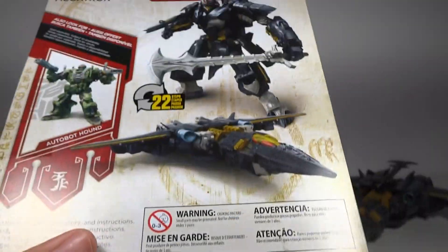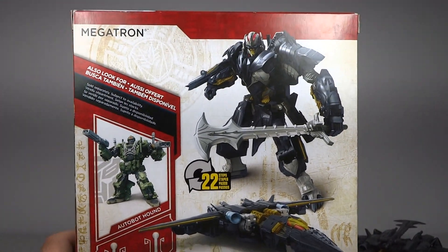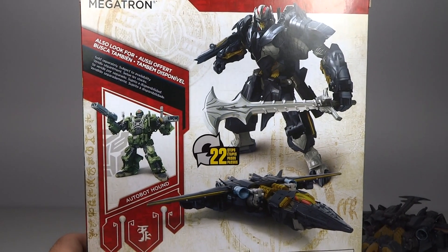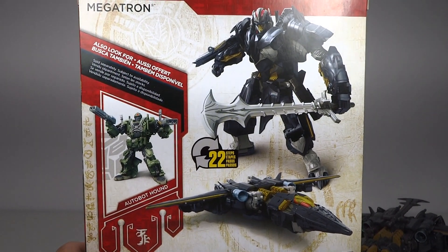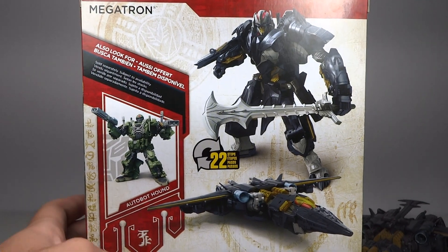On the back, of course, you have an image of the figure, and then the other figure in this wave, which is Hound. Hound is a figure I definitely plan to get as well. The coloring on this figure is so different on the package than it is in person — I think in person the coloring is actually a bit better than that.